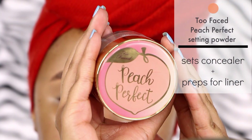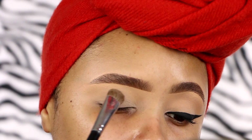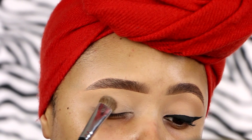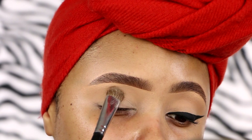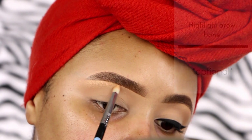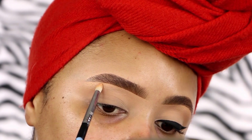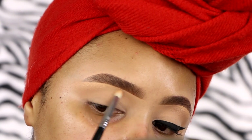We do want to make sure our lid base is set, so I'm going to use the Too Faced Peach Perfect Powder with the Morphe M208 brush because we don't want this concealer slipping and sliding and mixing in with our liner. And this is optional, but I just like to highlight my brow bone. Since I'm not wearing any shadow with this look, I just like to lift up my brow bone and add a pop of highlight.